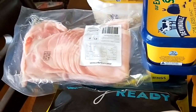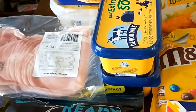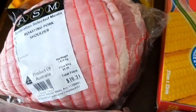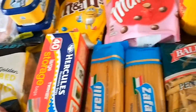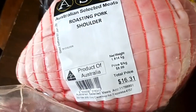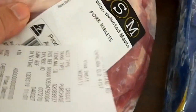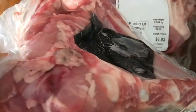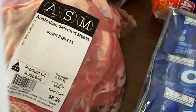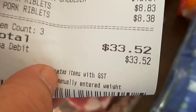A kilo of premium shortcut bacon, two tubs of spreadable butter, and some crumbed squid rings for Christmas Day. All of that from the Golden Circle shop came to one hundred and thirty-one dollars thirty. Then I went to the butcher right next to it and got a piece of roasting pork shoulder at eight ninety-nine a kilo, and two packets of pork riblets — two ribs in each pack — for some slow-cooked ribs for a meal. The total for that came to thirty-three dollars fifty-two.